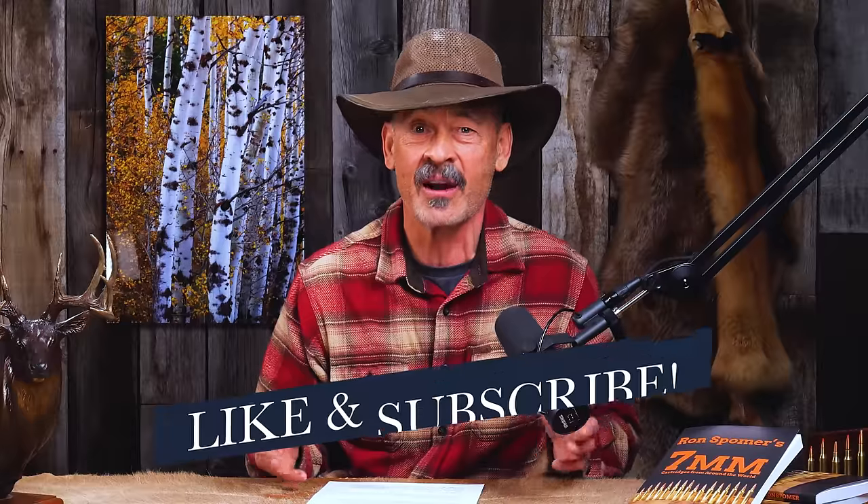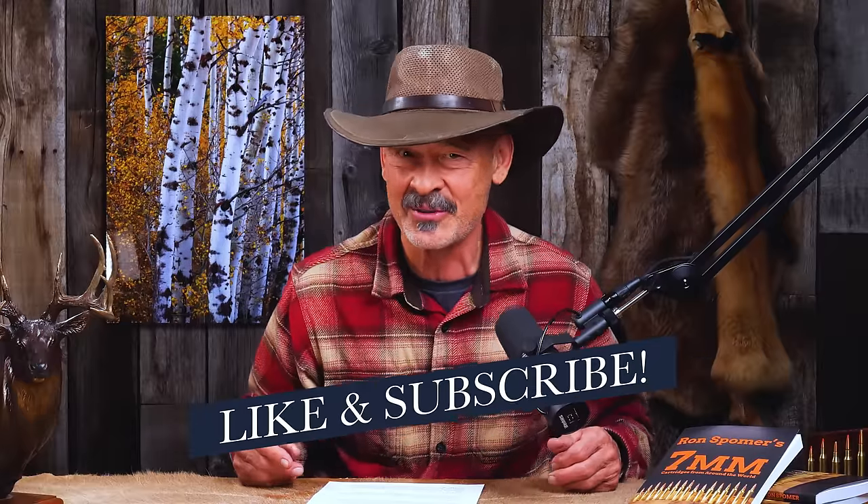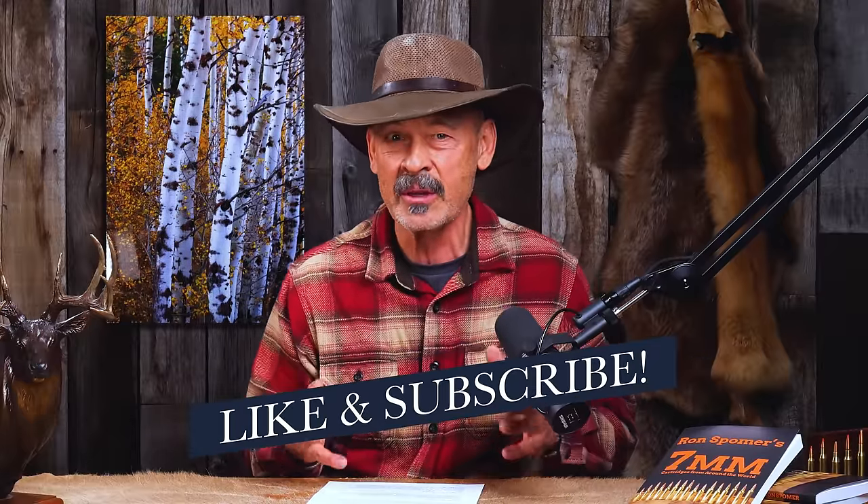It's been lucky for me — so lucky that I wrote a book on the seven millimeter cartridges. And the team said this week we're going to do something special on Ron Spomer Outdoors podcast. They have collected questions and comments from everyone they could find about seven millimeter cartridges. So whether you love the seven millimeters or are just interested in learning more about them, stay tuned because this is a seven millimeter broadcast.